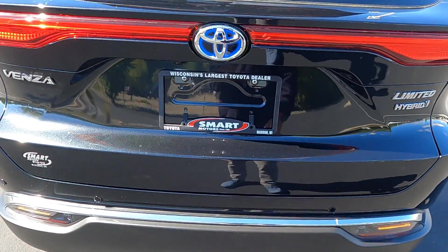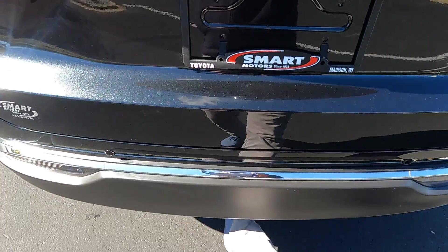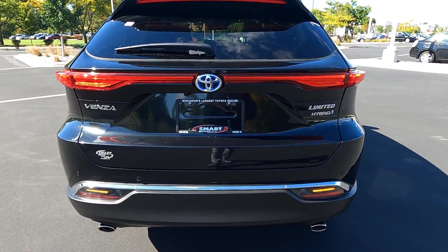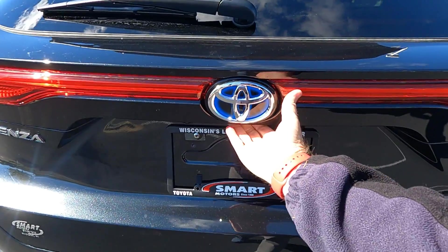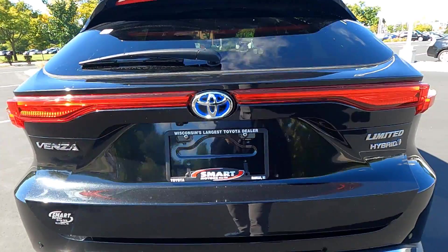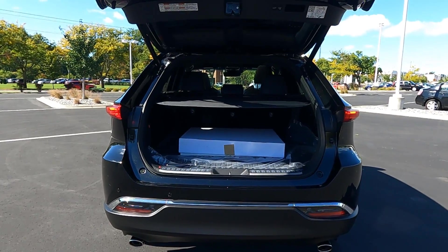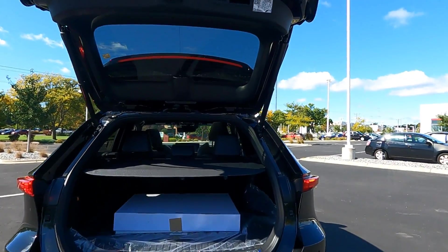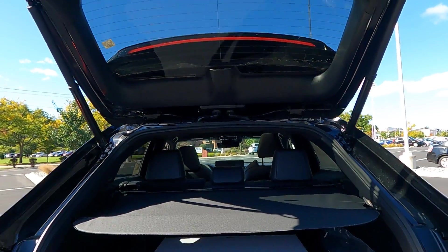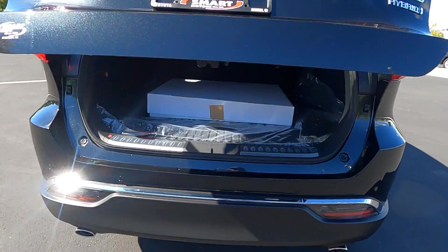There's a backup camera underneath and a power lift gate. When the car is off you can kick underneath the pressure pad to open it, use the keyless remote to activate the tailgate, and there are buttons up top to close it again. Later I'll go into the trunk and show you all the great features back there.